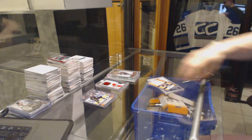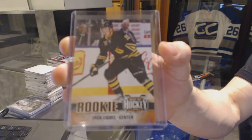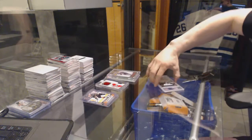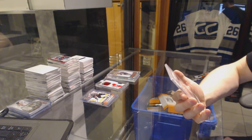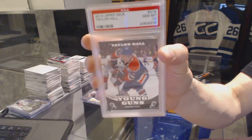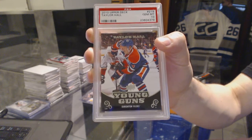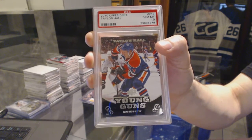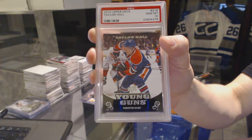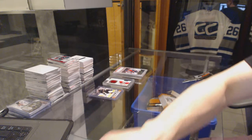And we've got the Jack Eichel Base Rookie, number five. And a PSA 10, 10-11 Upper Deck Young Guns, Taylor Hall. Taylor Hall, 10-11 Young Guns, PSA 10. So there we go, boys and girls. Draft order coming up next.